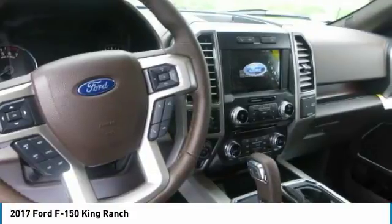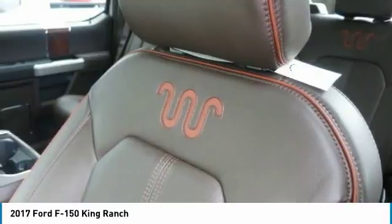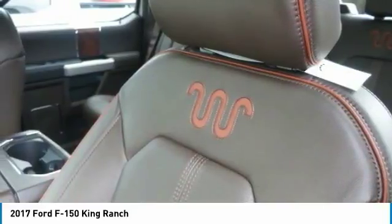Available also for 2017 is the F-150 Raptor, which is made for off-road adventures and is powered by a 3.5L twin-turbo V6 making 450 horsepower and 510 lb-ft of torque.